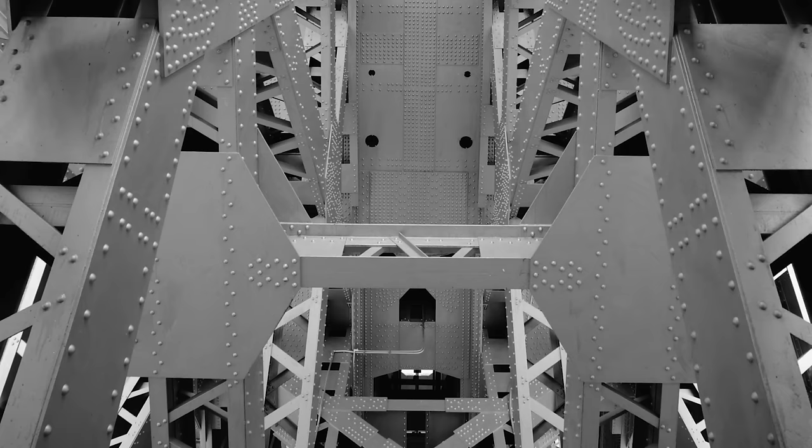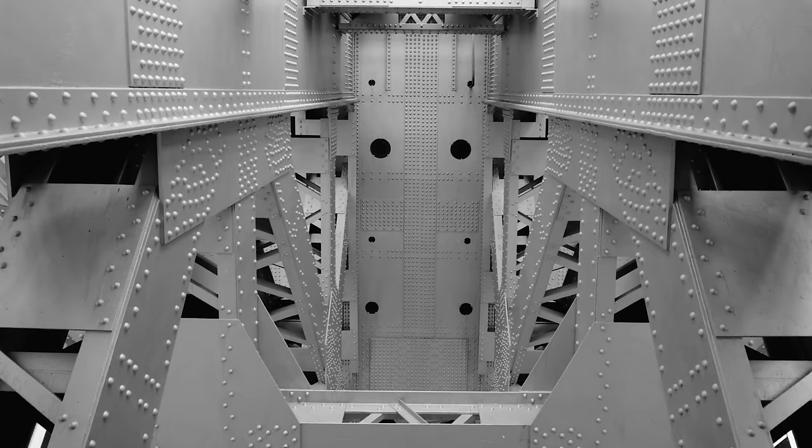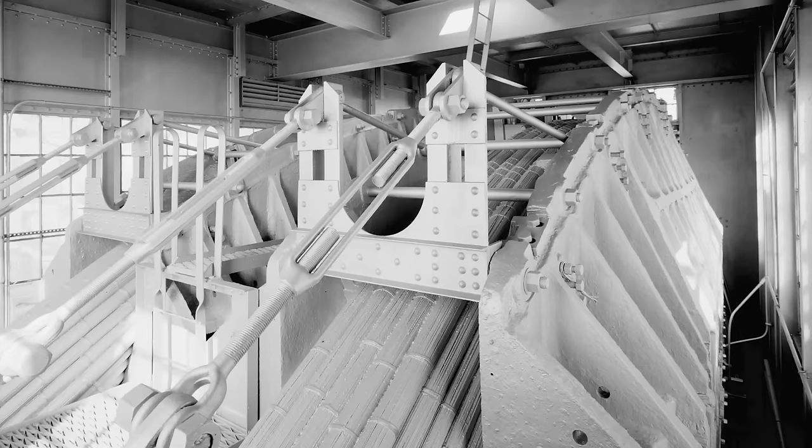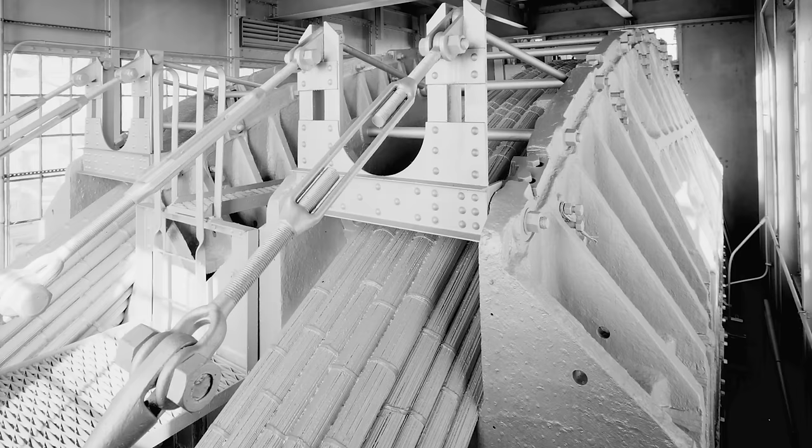Instead of using trusses, Ammann theorized that as the weight per linear meter of long-span bridges increased, the dead weight of the deck and four cables would be sufficient to withstand high winds, eliminating the need for trusses. Each of the 106-foot-long deck girders weighed 66 tons, even with a single deck only 3 meters deep and a depth-to-span ratio of 1 to 120. Neither heavy traffic nor strong winds caused the bridge to sway.